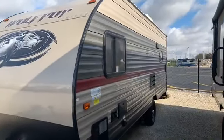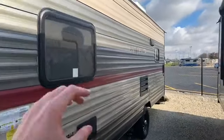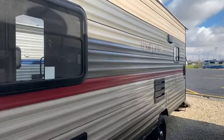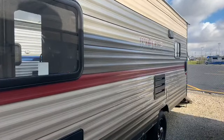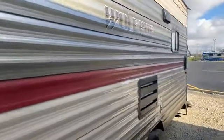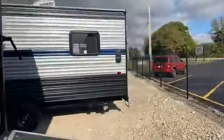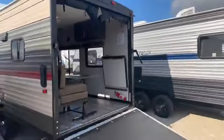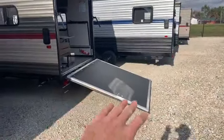One thing that sets the Cherokee brand and the Wolf Pup apart from the competition is the exterior. They paint their entire exterior — they don't use a lot of decals because decals don't last very long on this type of metal. They just paint it, and therefore it's going to look good for years and years to come.